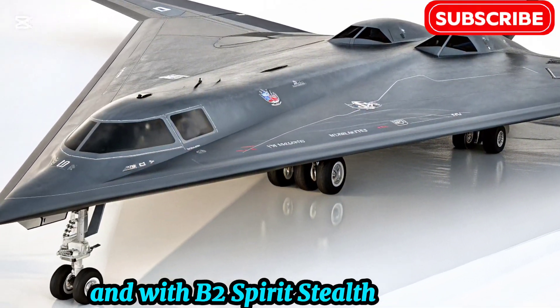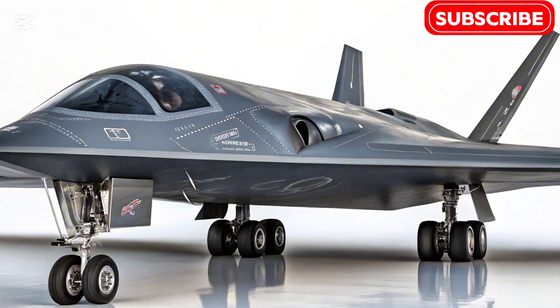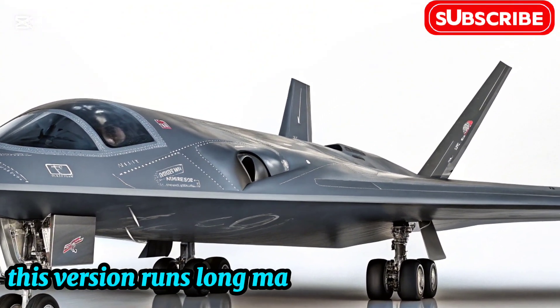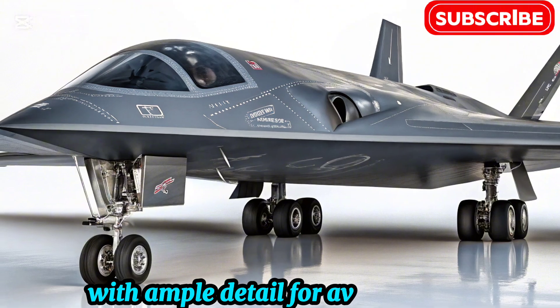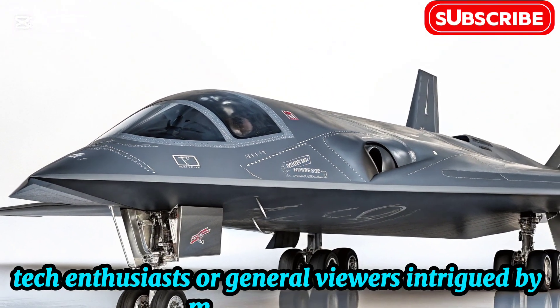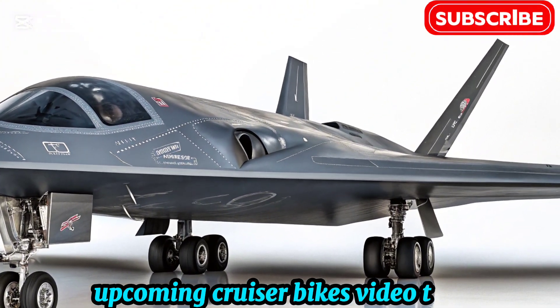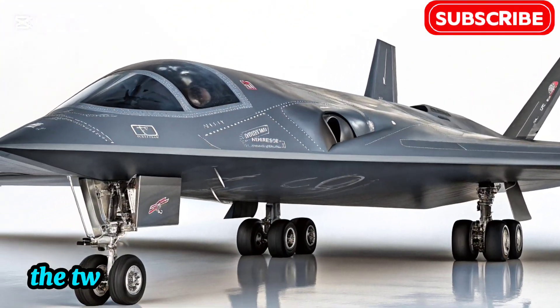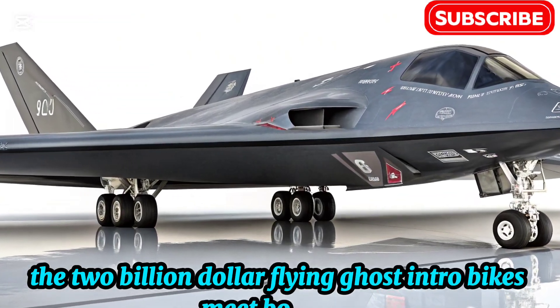B-2 Spirit Stealth Bomber, tailored for the Upcoming Cruiser Bikes channel. This version runs long, making it ideal for a 10- to 15-minute video with ample detail for aviation fans, tech enthusiasts, or general viewers intrigued by military marvels. Video title: B-2 Spirit Stealth Bomber — The $2 Billion Dollar Flying Ghost. Intro: Bikes Meet Bombers.